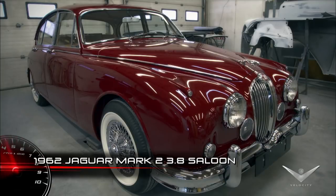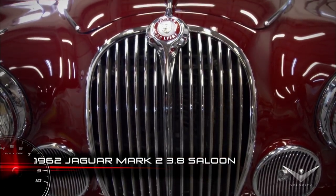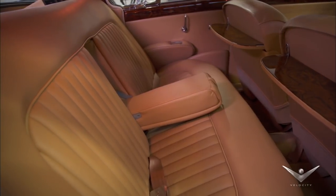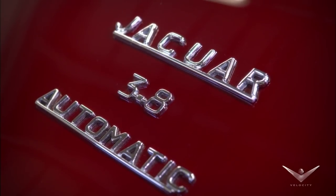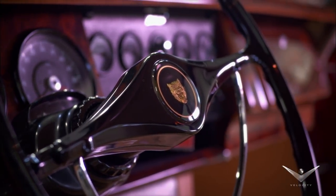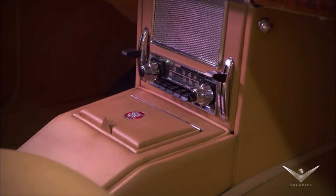I'm also bringing a 1962 Jaguar Mark II saloon. There are lots of these cars around. This is an automatic shift, so the standards are more desirable as far as a driving car. But this car has factory air conditioning.